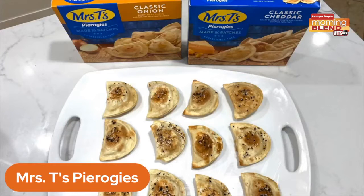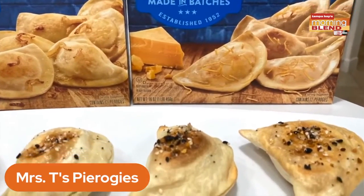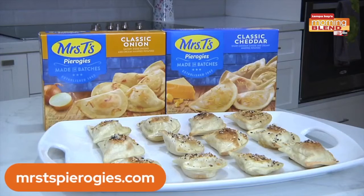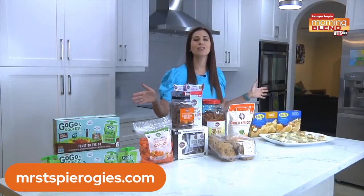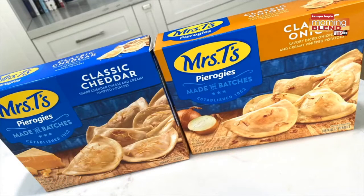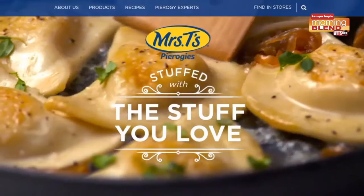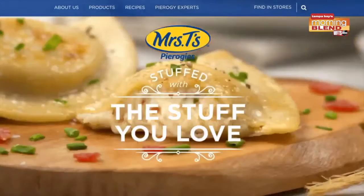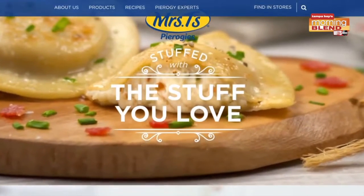This recipe for toasted pierogies is a delicious dish the whole family will enjoy, perfect for the ones you love. Mrs. T's Pierogies are simple and easy to prepare, which means less time in the kitchen and more time to spend with your family. They are available in 13 flavors, including classic cheddar, loaded baked potato, and other favorites in full and mini sizes, found in the frozen food aisle.